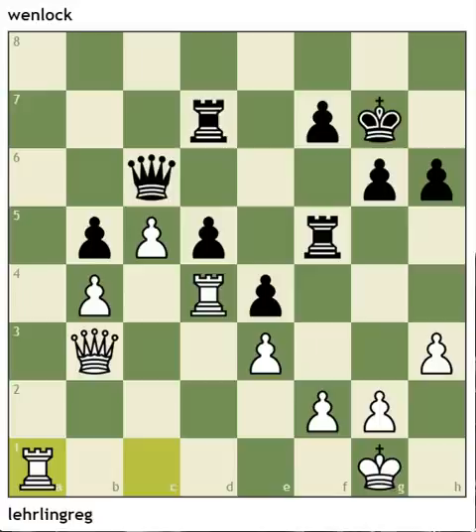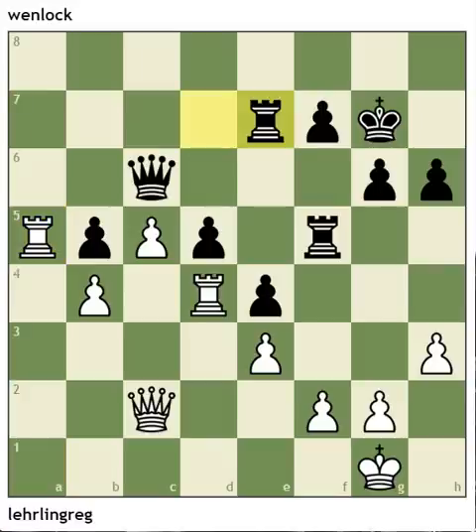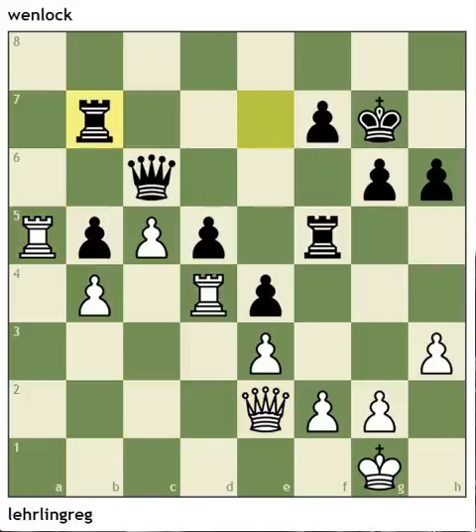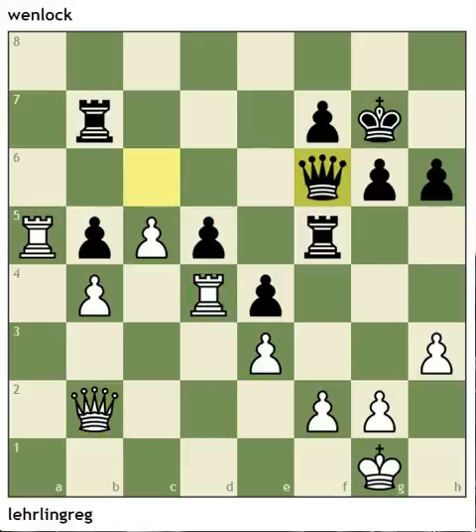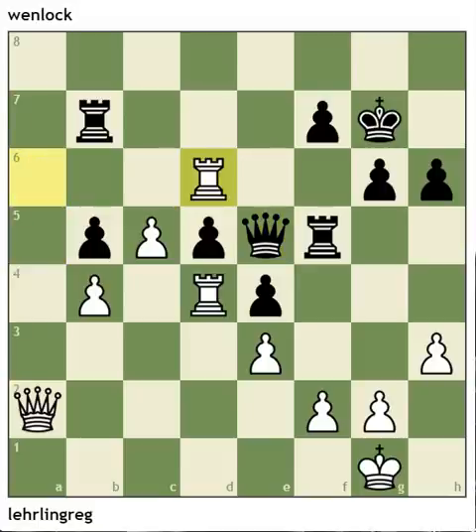White immediately takes the open file and starts pressuring the weak pawn. Black is kind of stuck defending here. Now there's a serious threat of a discovered check — it's a check and a free pawn. Black blocks the discovery and white keeps maneuvering. Black is kind of relegated to just shuffling his pieces back and forth while white slowly improves his position. Now finally white has put a third attacker on d5 and that pawn is going to drop.